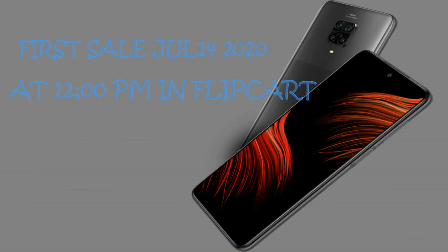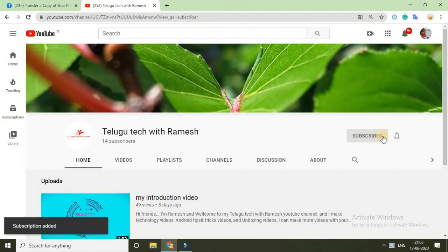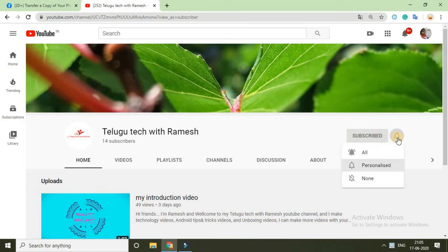Don't miss it, guys. If you want to subscribe to our YouTube channel, click on the bell to activate it. Thank you.